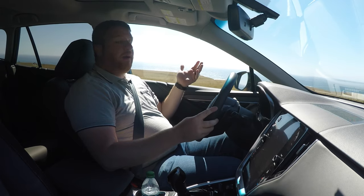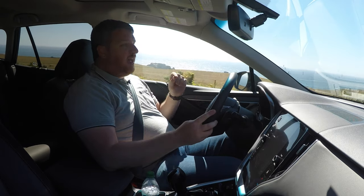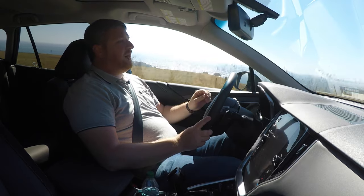Subaru may not have invented the lifted wagon, but it's the one that made it popular. This is the 2020 Outback, and it takes everything that Subaru's known about lifted wagons and makes it all just a smidge better.